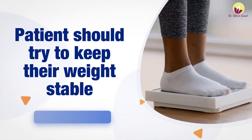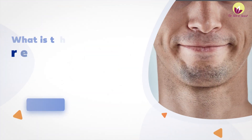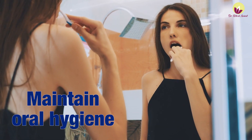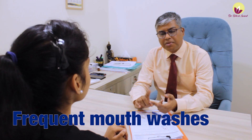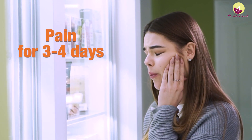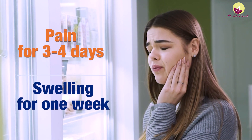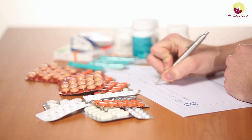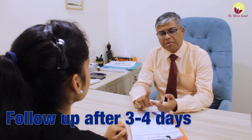For recovery after dimple creation surgery, you need to maintain oral hygiene. We provide frequent mouth washes and cleaning instructions after eating. You should expect some pain, bruising, and swelling in the cheek area for about one week, with significant swelling for three to four days. We prescribe pain medication and anti-swelling medication, and also advise on oral hygiene maintenance. We call patients for follow-up every three to four days.